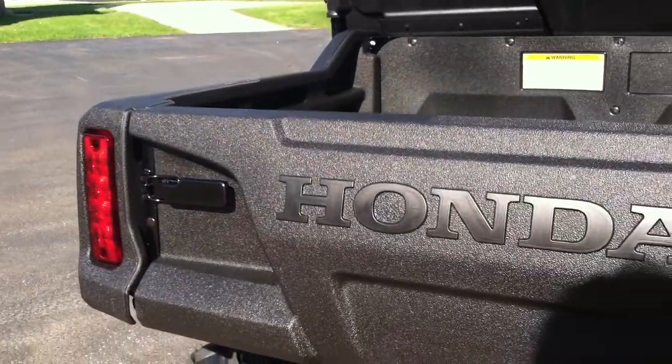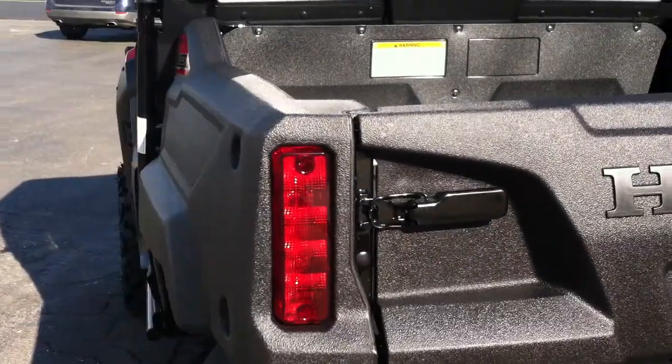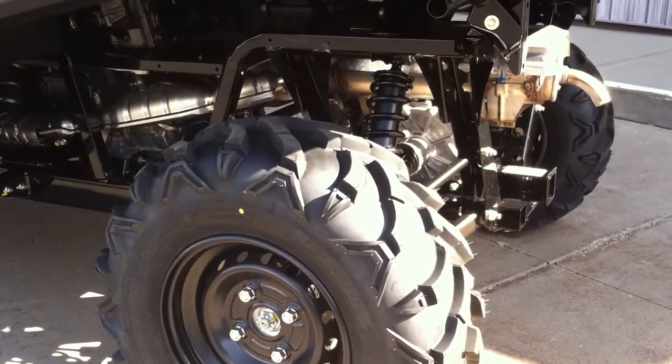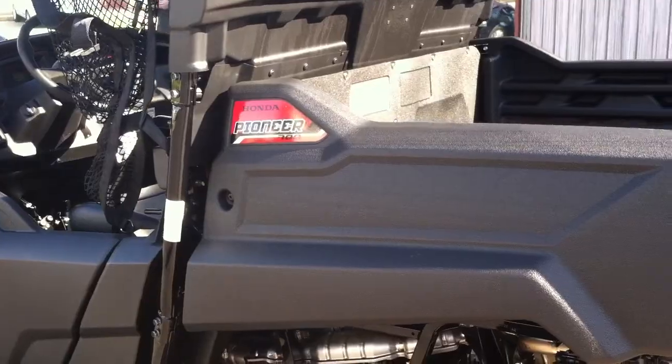The cool thing about the Honda Pioneer is it has an automotive-style automatic transmission — no belts in the transmission. So you never have to worry about paying for a belt service. It's all hydromechanical.